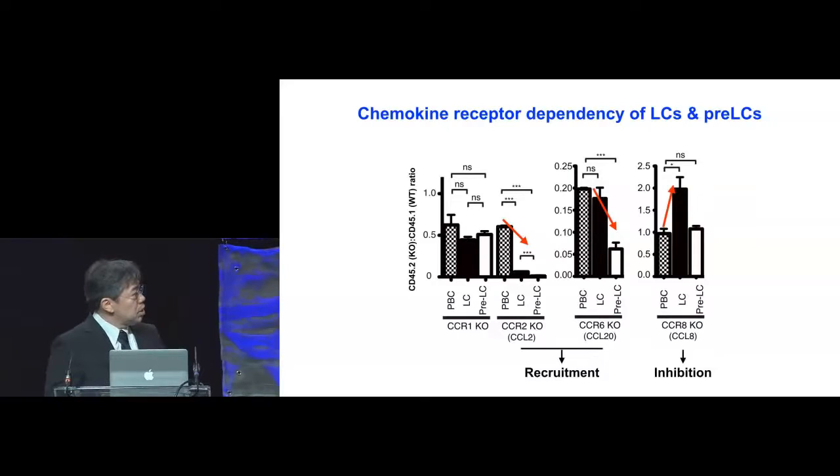In contrast, when we look at CCR2 knockout mice, you see that the Langerhans cells and pre-LCs are dramatically decreased, indicating the important role of CCR2 axis. Similarly, but not identically, in the absence of CCR6, Langerhans cells are not much affected, but pre-LCs are significantly decreased.